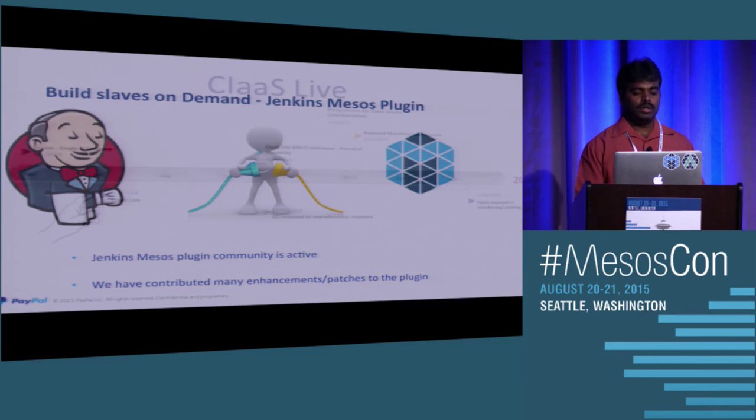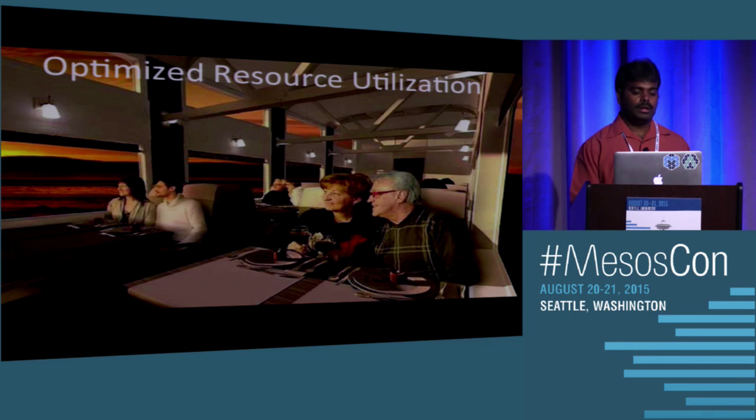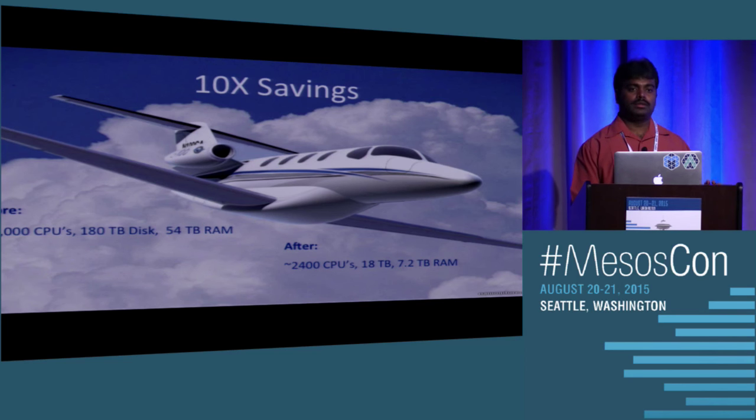As I mentioned, there are about 2,500 teams or users across eBay and PayPal, so we were having about 2,500 CI instances. That was a better utilization of resources — a comfortable, flexible approach. We had a 10x savings in resources. Earlier we were using about 24,000 CPUs, 180 terabytes of RAM, and 54 terabytes of disk. With 10x savings, we were packing multiple Jenkins instances — about 14 — into a single VM. When a build ran, it used the Mesos cluster on demand via the Jenkins Mesos plugin.